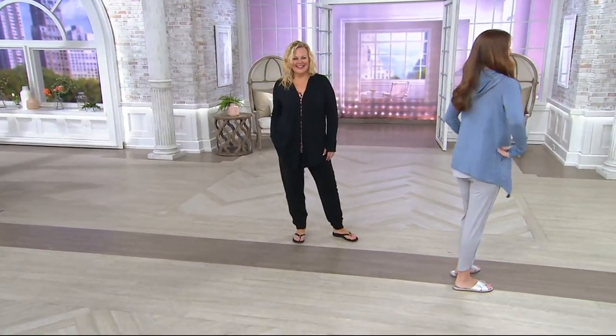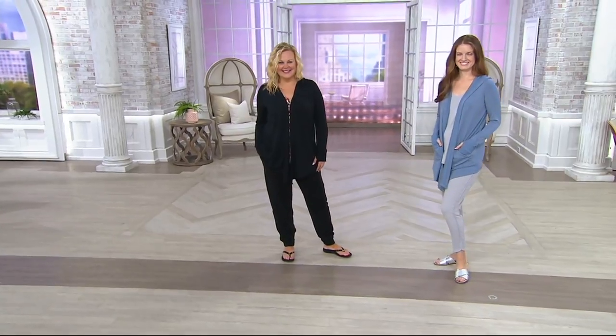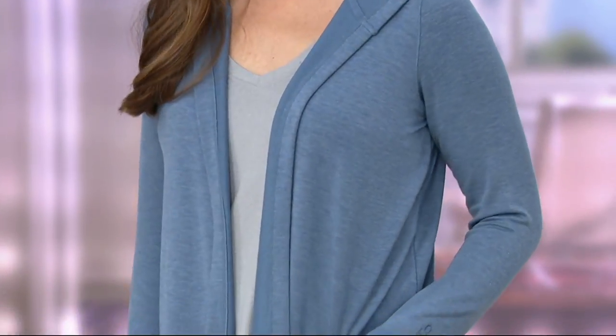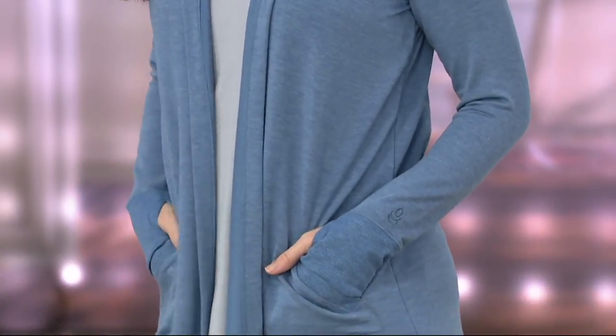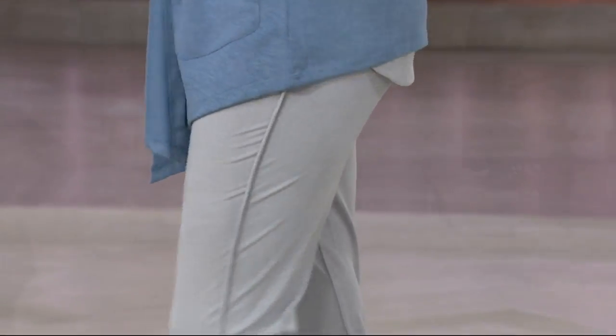Jackie and Stephanie are with us today showing us this gorgeous piece from Cuddle Duds. It's cute, it's comfortable, and I know for so long we think Cuddle Duds, we think winter wear, but they have stepped up to the plate and brought us spring and summer weight wear. This is the Ultra Soft Comfort Drape Cardigan.